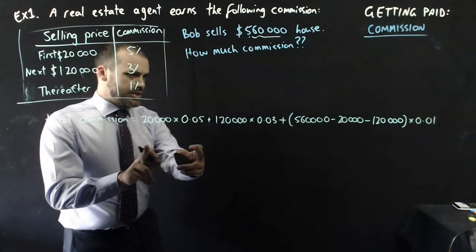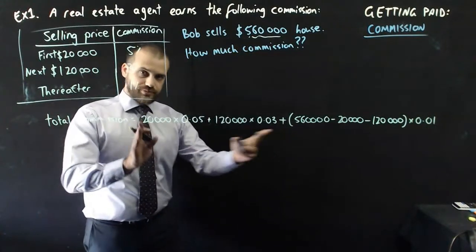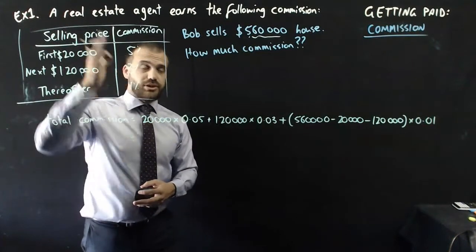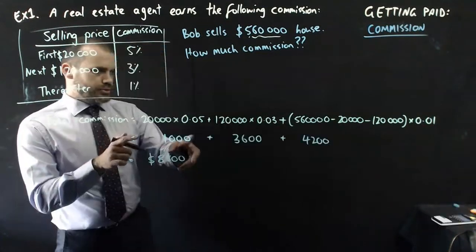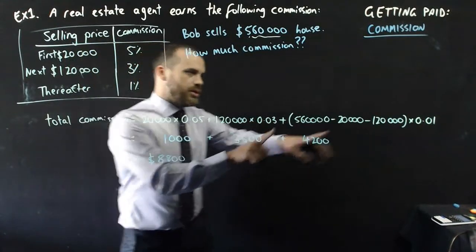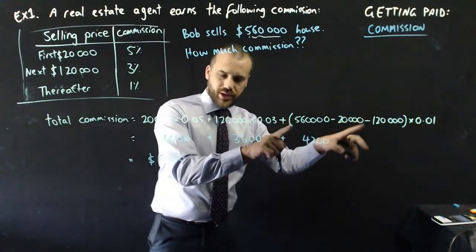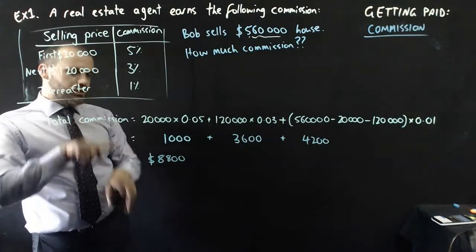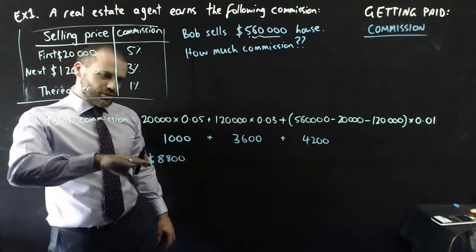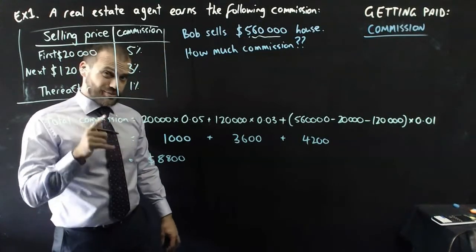So we have three calculations — one for each tier — giving us the commission for each part. Adding them all together: $1,000 on the first $20,000; $3,600 on the next $120,000; $4,200 on the next $420,000. Adding those numbers together, we get a total commission of $8,800. This real estate agent earned $8,800 from selling just one house — pretty good going.